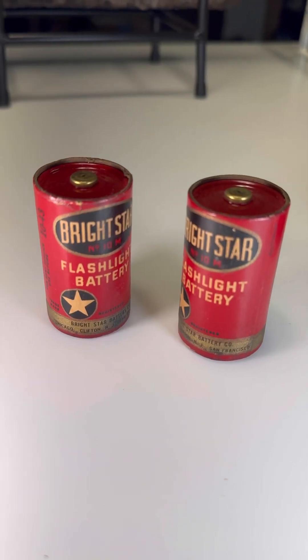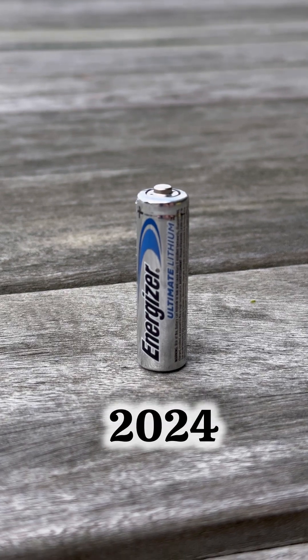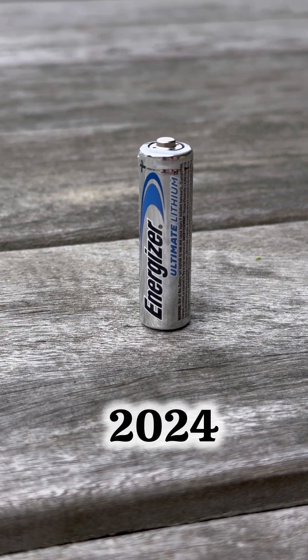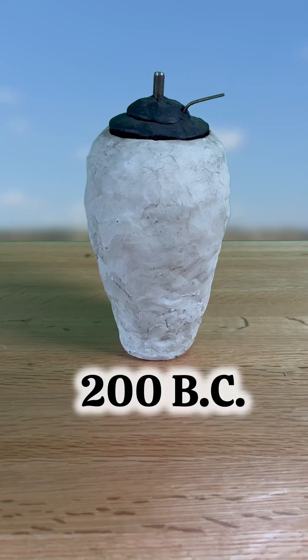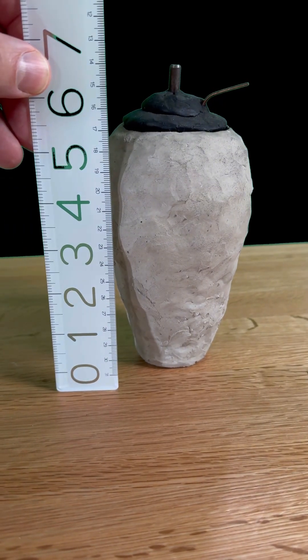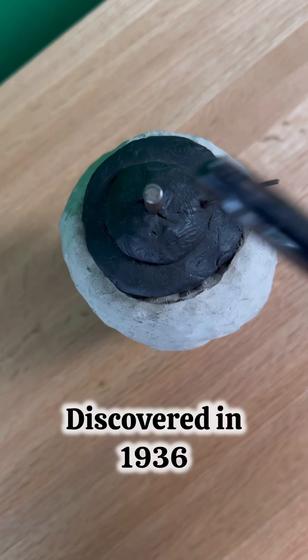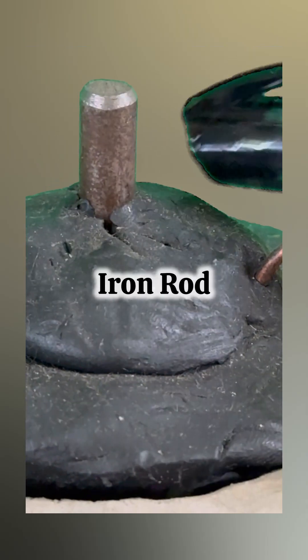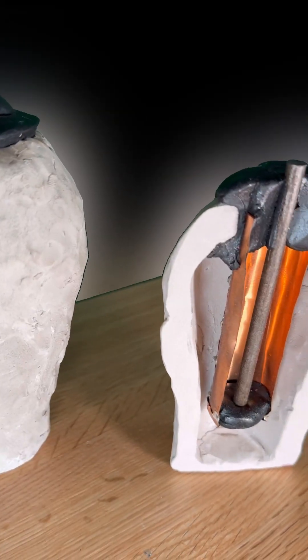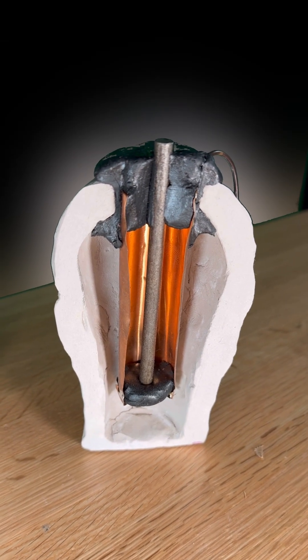Did you know they had batteries in ancient times? Like this — that's 81 years old. This is modern day. But 2200 years ago in Baghdad, they found several of these clay pots with bitumen and an iron rod, and they didn't think anything of it at first. But then when they explored it further, they realized that what they had here was an ancient battery.